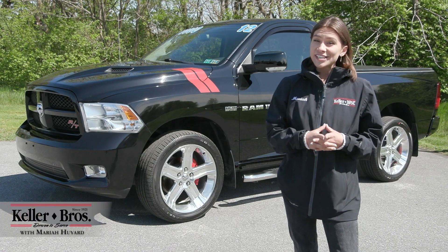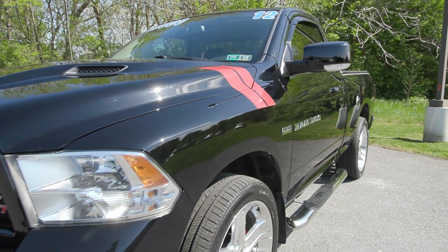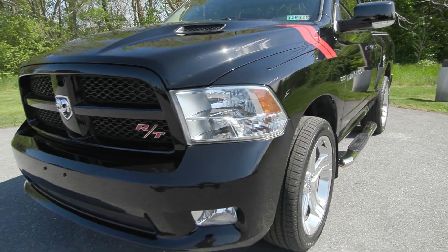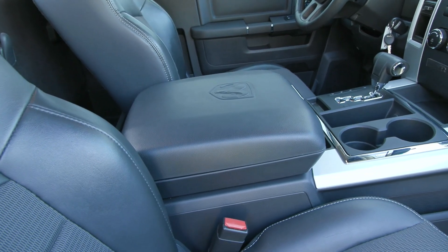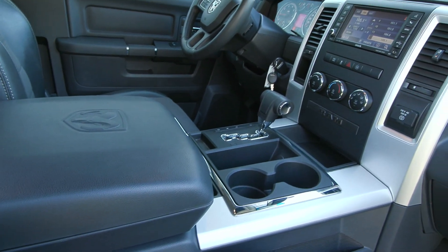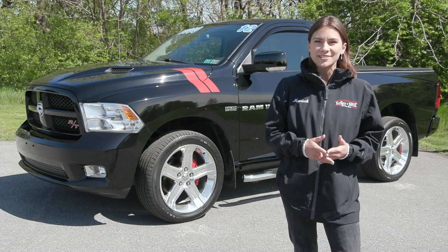Hi, I'm Mariah here with Keller Brothers. Here today looking at this impeccable 2012 Ram 1500, the RT trim. It is in great condition with no accidents or damage reported, only two previous owners, and it is the lowest mileage version of this truck around for miles with just under 21,000 miles.